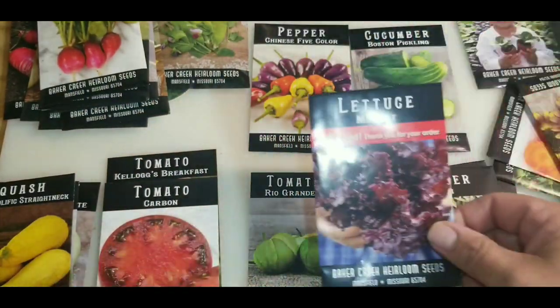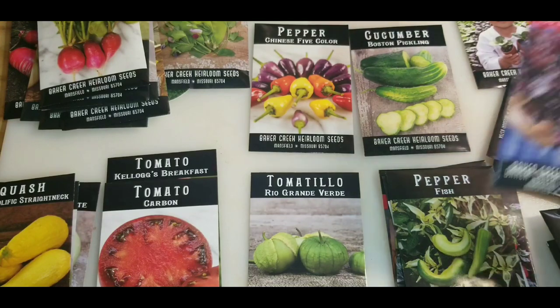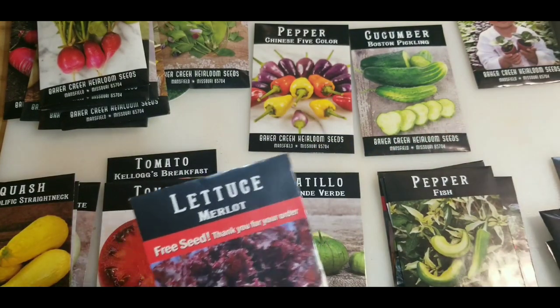Prolific straight neck squash. Merlot lettuce is one of my free seeds, which I'm fine with — I grow that in my hydroponics indoors pretty much year round.